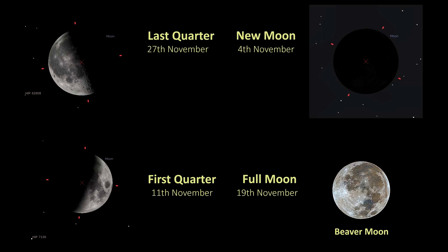The new moon falls on the 4th of November. The first quarter falls on the 11th of November. As previously mentioned, the full moon is on the 19th of November — and that's the Beaver Moon. The last quarter is the 27th of November. In November, beavers were really busy and active preparing for winter, and it's for this reason the Beaver Moon got its name. It was also sometimes referred to as the Frost Moon, probably for obvious reasons — in case beavers aren't your thing.